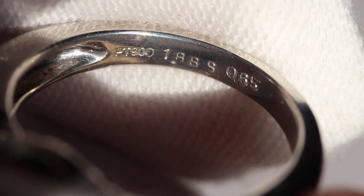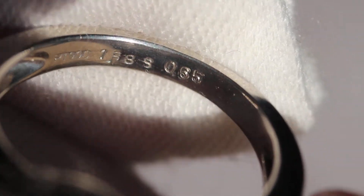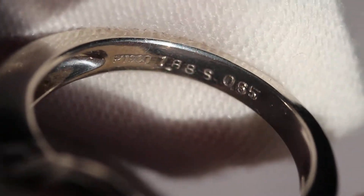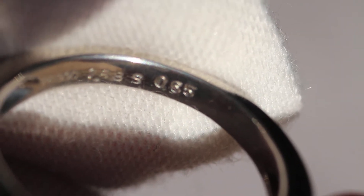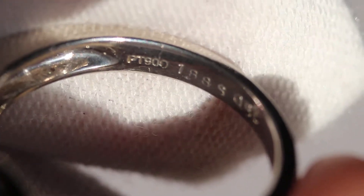I'm going to show you some of the markings on the inside of the band. You've got PT 800, 1.88s, 0.65. So the 1.88 is the total carat weight of the star ruby, and the 0.65 is the total carat weight of the white sapphires. PT 900 is 90% platinum, 10% palladium — in this case, palladium is the alloy.